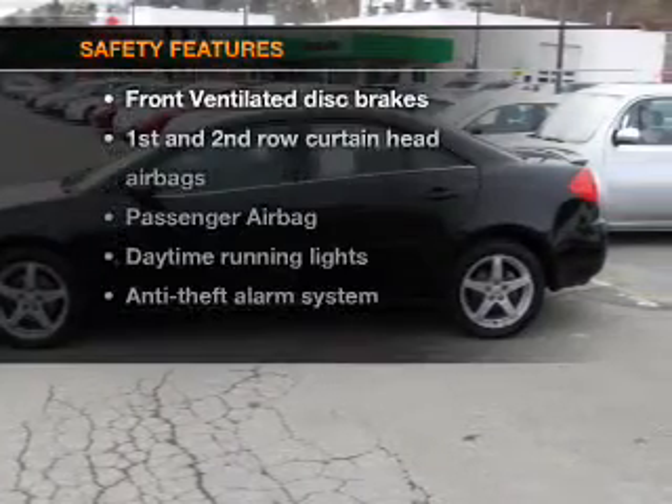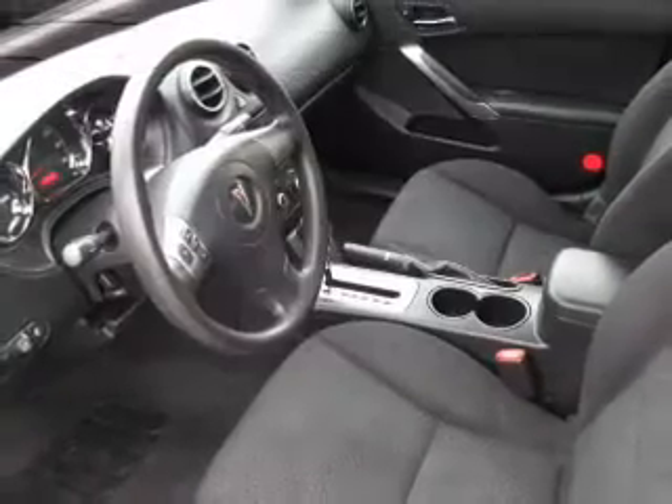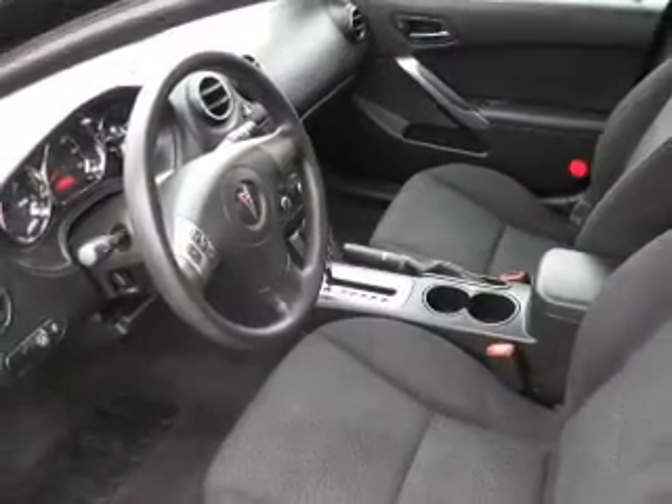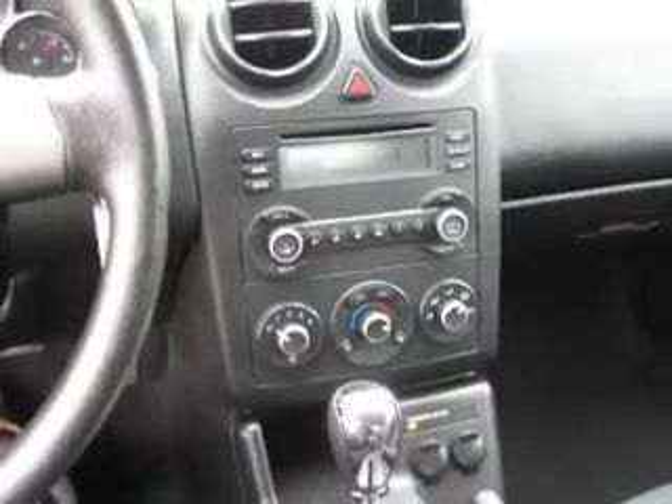If safety is a high priority, rest assured knowing that these top safety components are included. Front ventilated disc brakes, curtain head airbags, passenger airbag, daytime running lights, independent suspension.